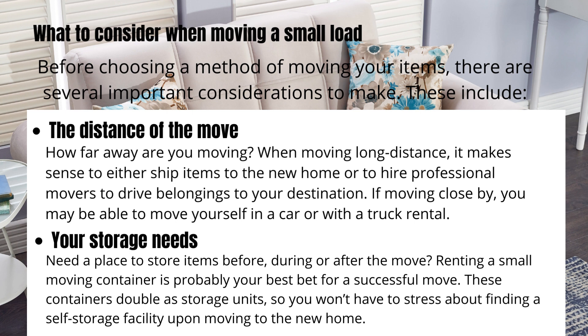If moving close by, you may be able to move yourself in a car or with a truck rental. If you need a place to store items before, during, or after the move, renting a small moving container is probably your best bet for a successful move. These containers double as storage units, so you won't have to stress about finding a self-storage facility upon moving to the new home.